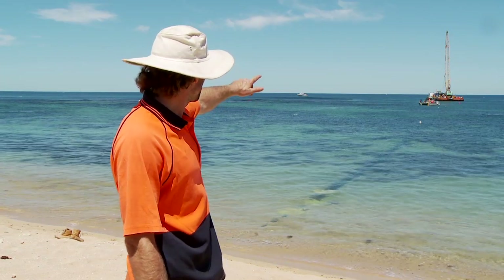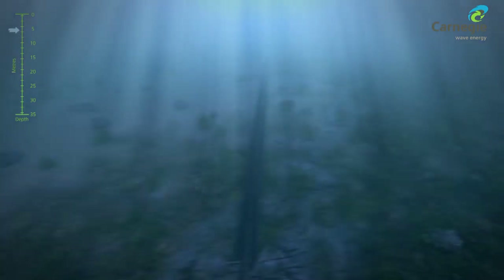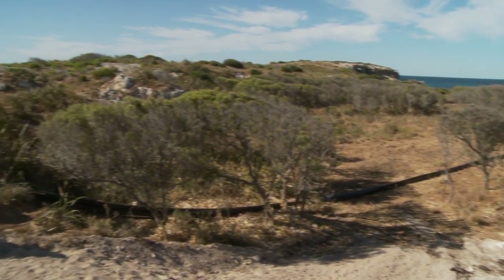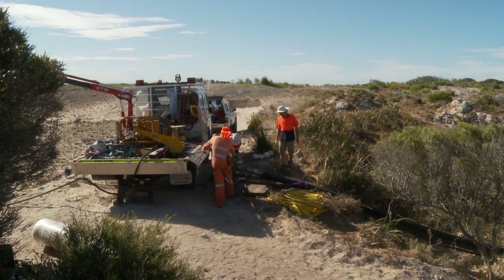Yesterday we did the pipeline pull through this conduit in the water here, pulled it up through with a cable. It ended up on top of the bank up there, on top of our quarry area where we're going to have the wave energy site where the power generation will be made.